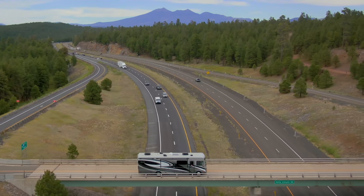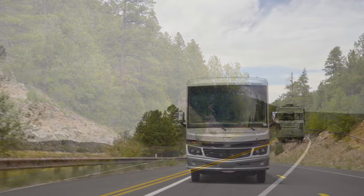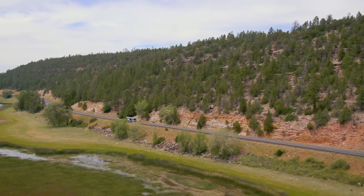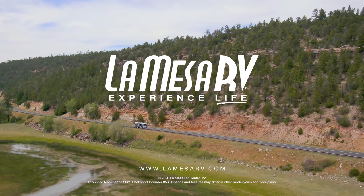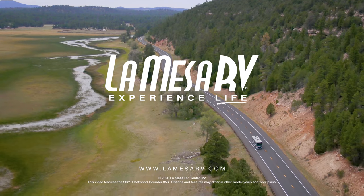RVers know quality, reliability, and value when they see it, and the Fleetwood Bounder has more than proven itself over the decades as the benchmark for those attributes. We are confident that this motorhome will win you over when you see one for yourself at La Mesa RV or by visiting LaMesaRV.com. When you think RV, think La Mesa RV.